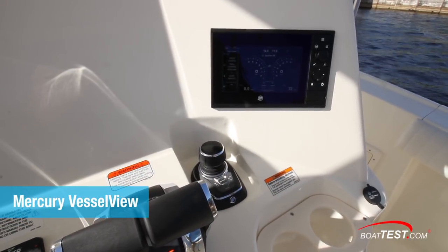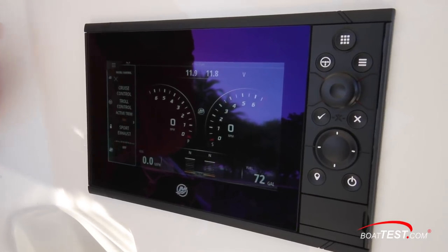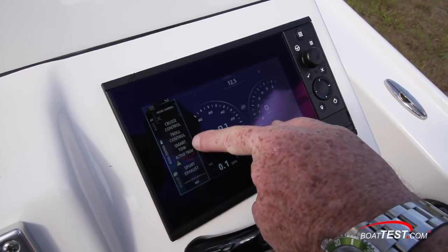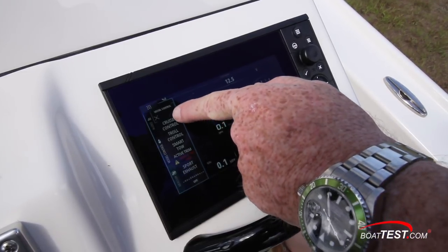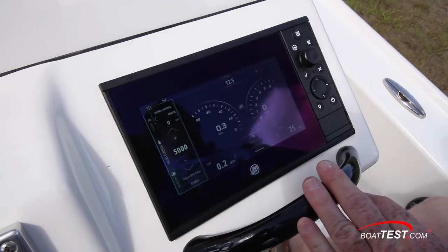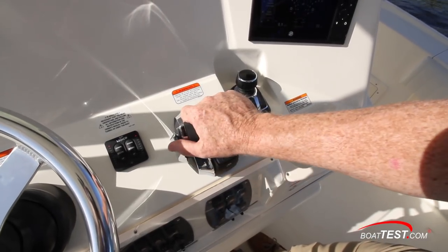Mercury uses a VesselView touchscreen engine control designed to manage the outboard's many features. The unit's a private label version of a Simrad multi-function display. The boater can manage active trim, adaptive speed control settings — known as cruise control — as well as set the troll and tow control systems for fishing and water skiing. Digital engine controls have the collective trim right where your thumb would be.